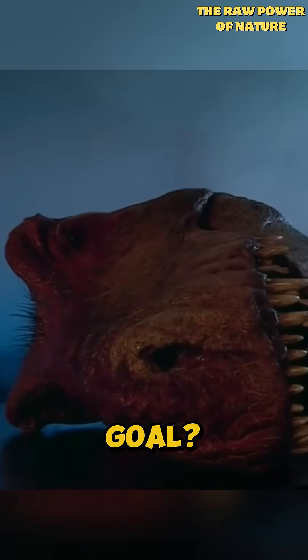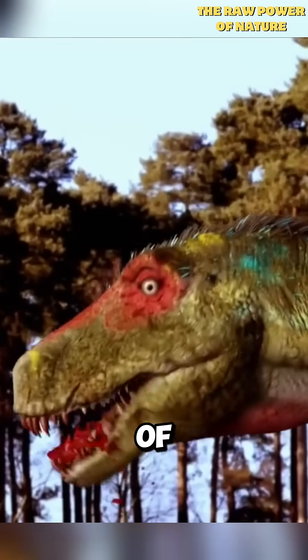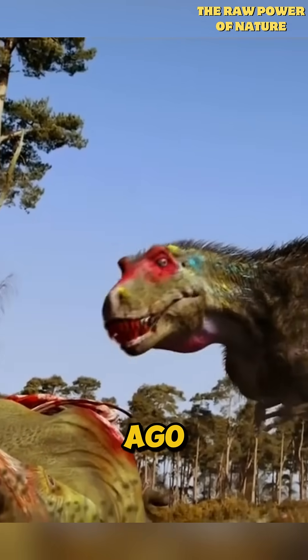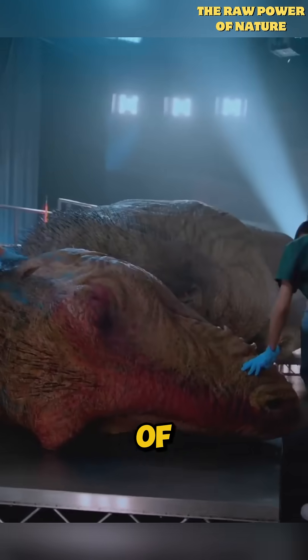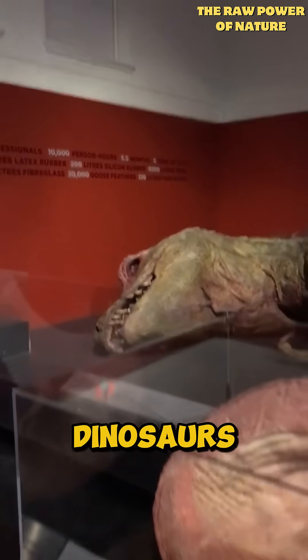Well, almost. The goal? To autopsy the model and gain a deeper understanding of the biology of these incredible creatures from millions of years ago. Even knowing it's a model, it's impossible not to feel a sense of awe. Maybe one day, someone will figure out how to bring dinosaurs back to life.